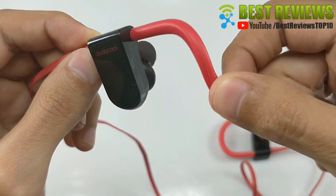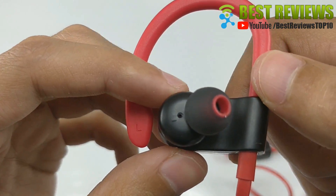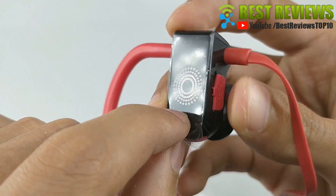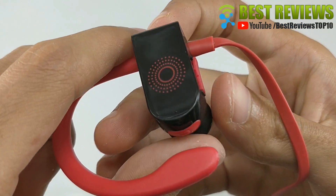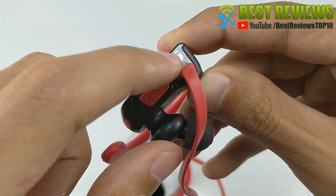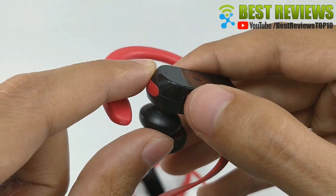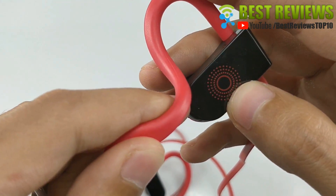Feature 3: Comfortable and secure fit with IPX5 waterproof rating. The Bluetooth earbuds come with customizable accessories — three pairs of soft earpads in S, M, and L — to ensure fit for all customers. The ergonomically designed flexible ear hooks with silicone earbuds keep your headphones comfortably firm in place, guaranteeing fatigue-free ears and tangle-free comfort. Whether you're running, doing fitness, or playing basketball, the headphones will stay in your ears firmly and not fall out.